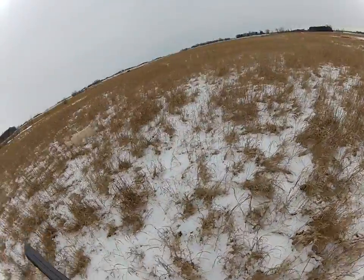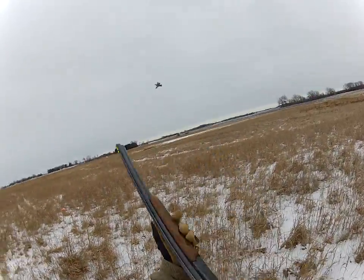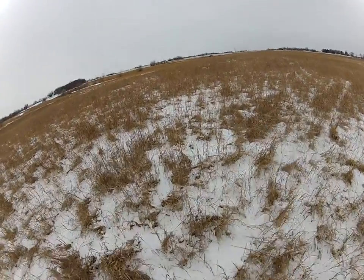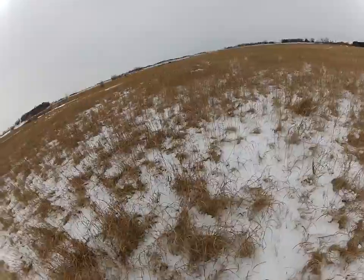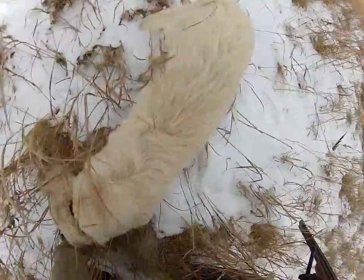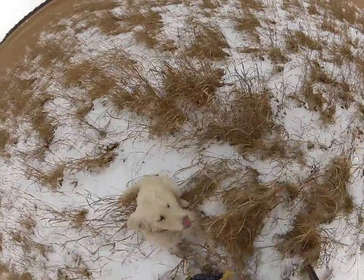Kind of bringing him crosswind here. See him kind of smell it right there, going in on it. Fetch it up! Fetch it up! Let's go! Good boy! Atta boy! Drop! Heel! Sit!